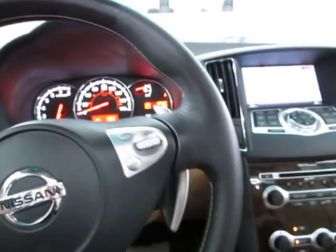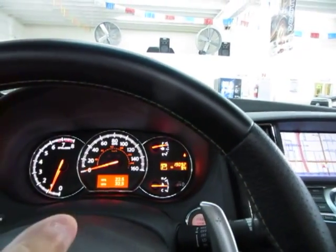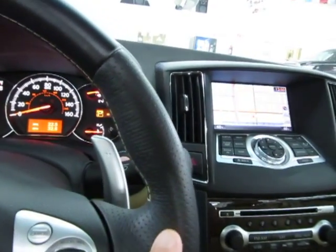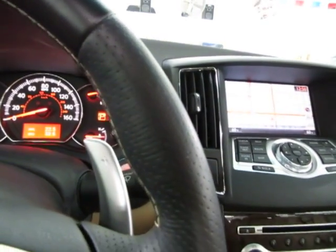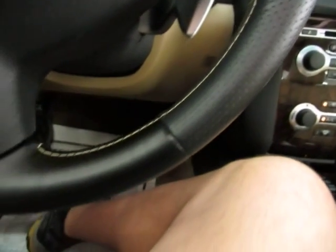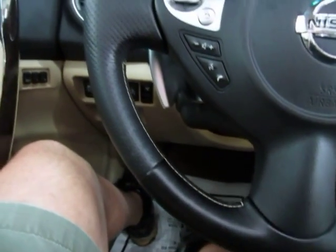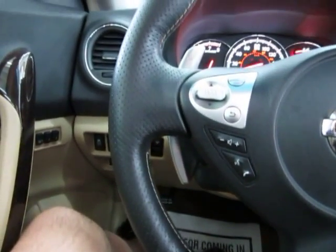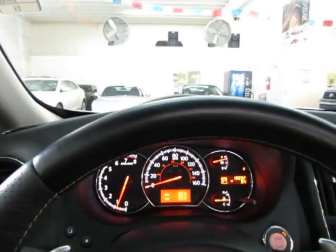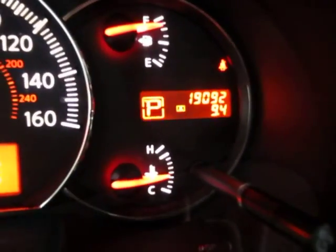We've got a two-tone leather steering wheel — black leather on the center portion, the sides are charcoal and perforated. Let me remind you that we're located at 3200 NW 37th Street, Miami, Florida 33142. Open Monday to Friday from 9am to 6pm, Saturdays 9 to 5, and always closed on Sundays. The car has 19,092 miles.